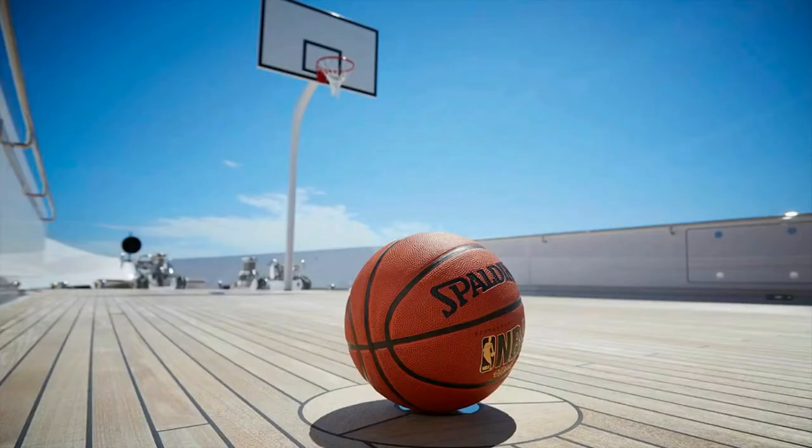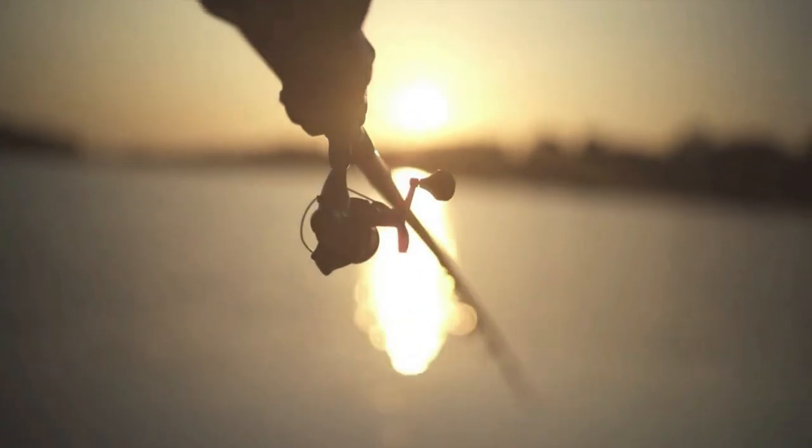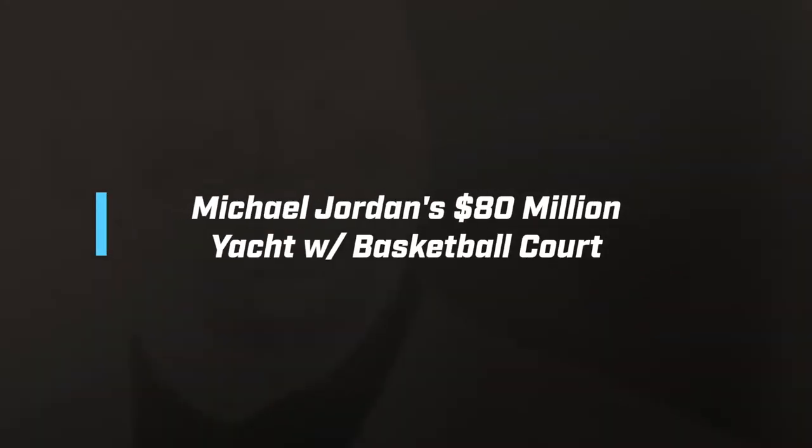Michael Jordan is a legend in basketball, so it goes without saying that he has made some good money from all of it. Where all that money goes we can't be for sure, but one source has been shown to the public in his buying of yachts, including today's topic of Michael Jordan's $80 million yacht.